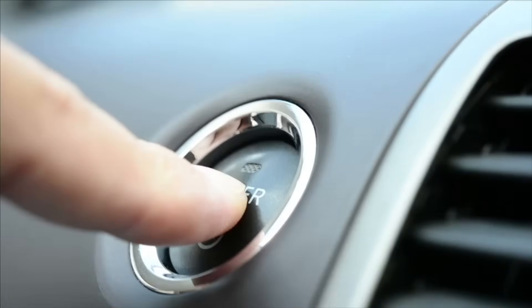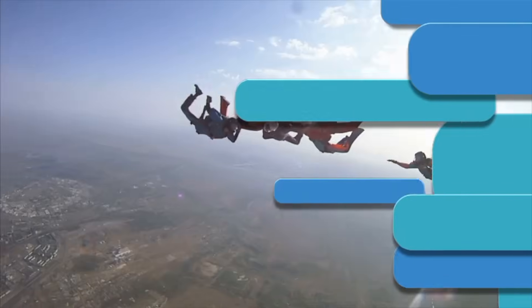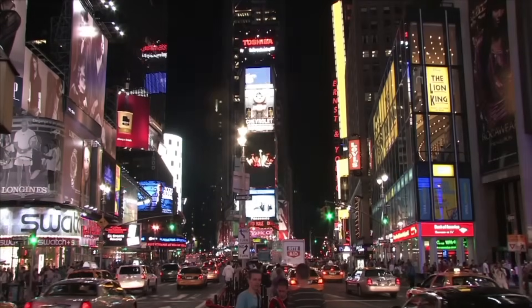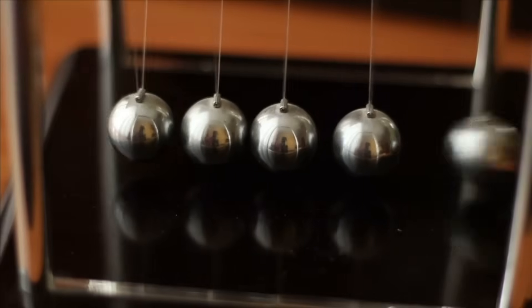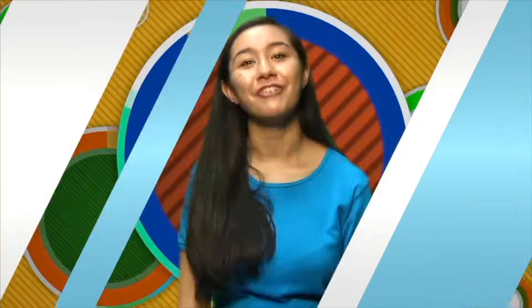Well, there you have it — just about all the basics you need to know about forces. You learned that a force is either a push or a pull, and force is constantly at work all around you. Gravity, electromagnetism, and nuclear force are some examples. We examined Newton's three laws of motion, and saw how pressure can do some pretty neat things. Force has a major impact on everything in the real world.